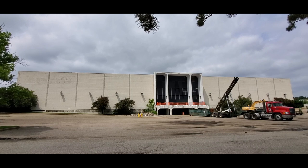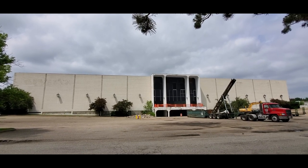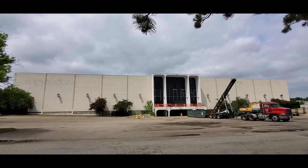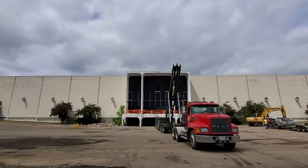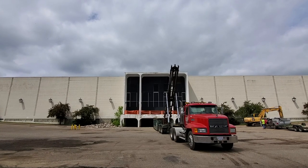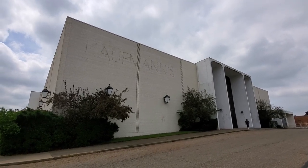If I switch to the wide view you can see the entire building — that's pretty cool. Let's go over to the other side here, that's where they're working. Here's the other side; you can clearly see the Kaufman's label scar up there.